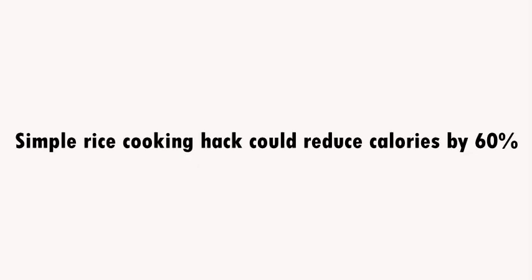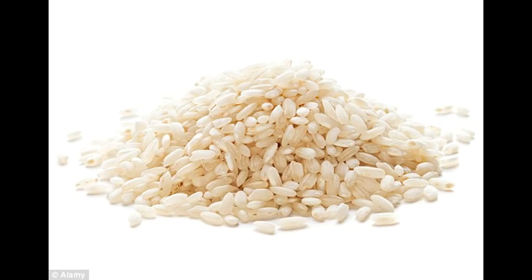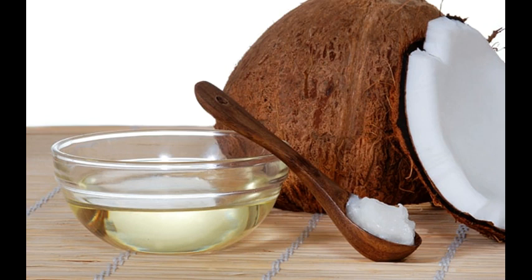A simple rice cooking hack could reduce calories by 60%. It sounds too good to be true, but a simple change to the way rice is cooked could reduce its calorie content by 60 percent. Scientists in Sri Lanka have discovered this.